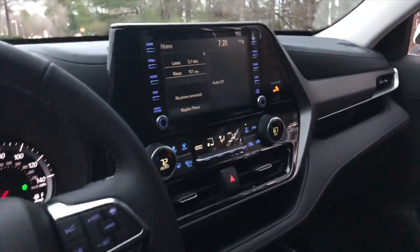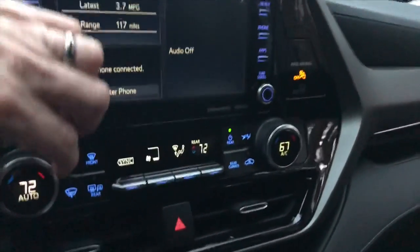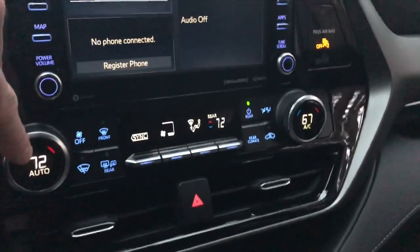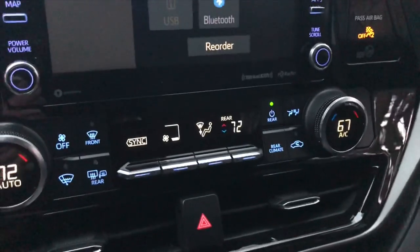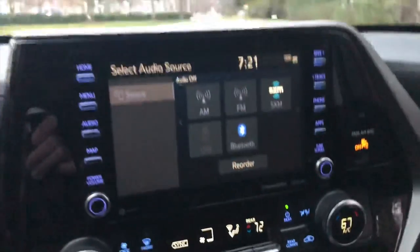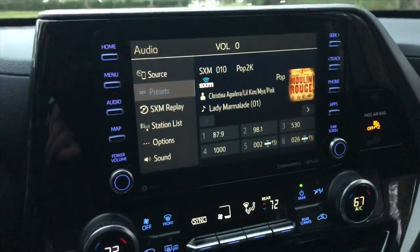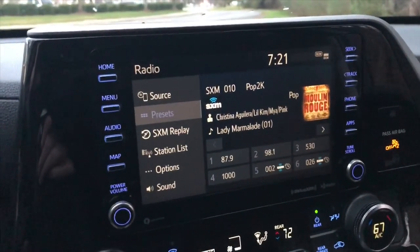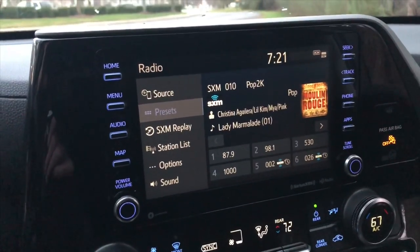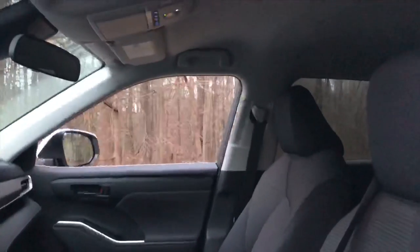Right here we've got the 8-inch multimedia touchscreen with digital temperature controls. Each temperature readout is very well lit and very visible. This system does Sirius XM with great sound, Apple CarPlay apps, Android Auto apps, and Amazon Alexa. Pretty impressive. There's no sunroof standard on the LE.